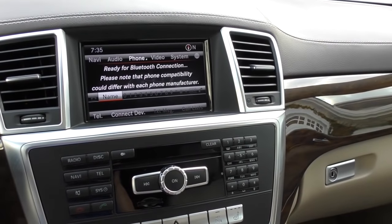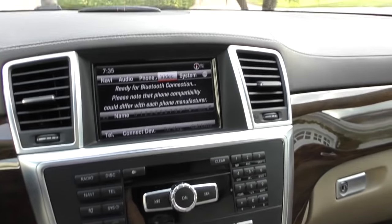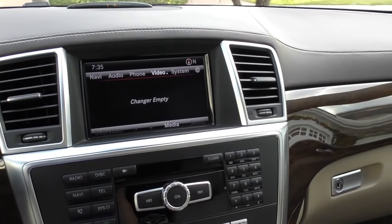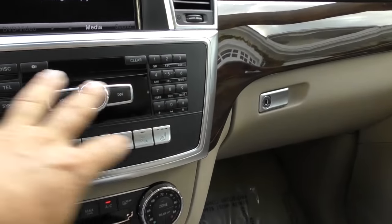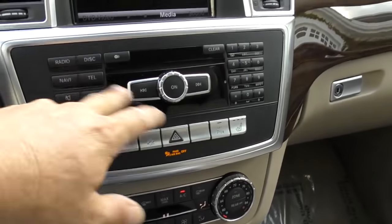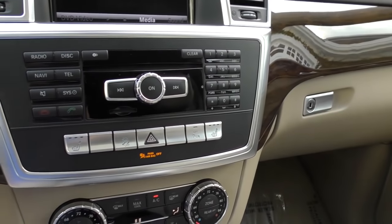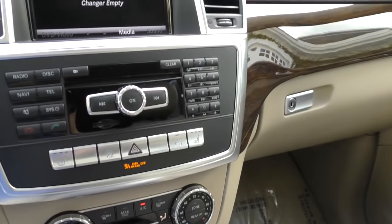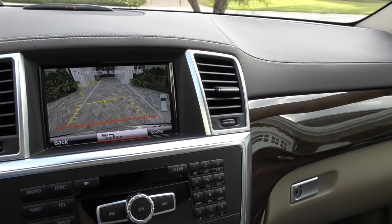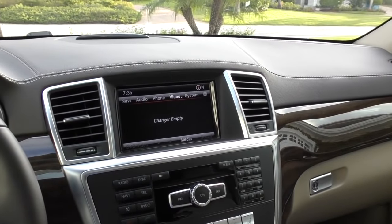We've got our Bluetooth, our video system if you want to watch a DVD. Down here is direct access to all that stuff - instead of scrolling through the little joystick, you can just direct press it. In-dash CD changer, a little place for your SD card. Here are your heated seats. This gives you the camera - very, very nice. Everything kind of lovely there.